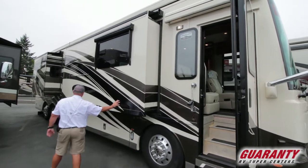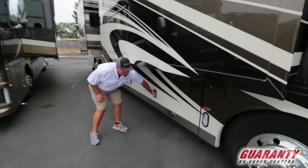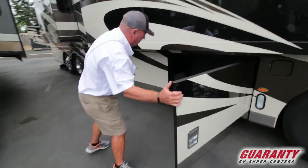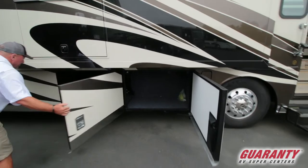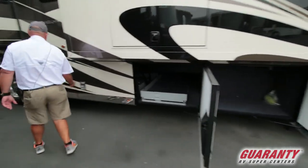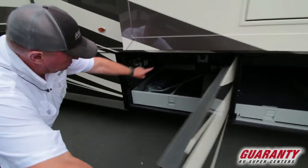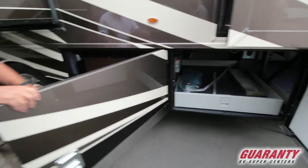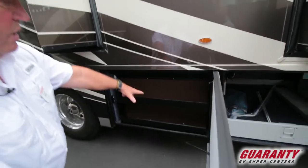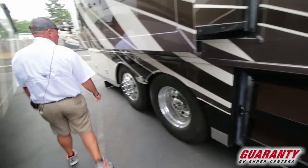There's full body paint on this coach, a TV outside, and plenty of storage. There's a big storage bay, a slide tray that goes out either way, and a half tray for the central vac. There's a big water tank in this bay along with a tool rack for your tools and coach care products.